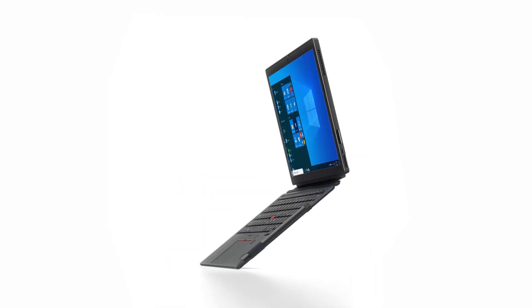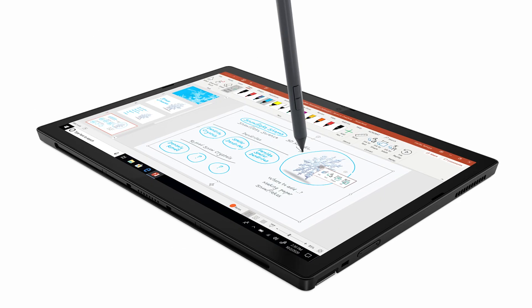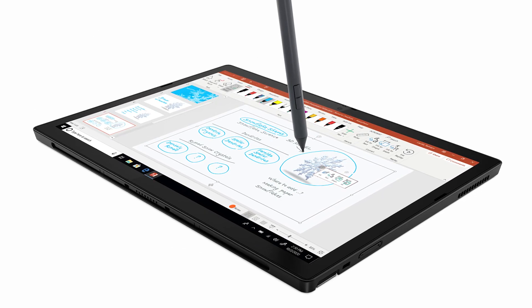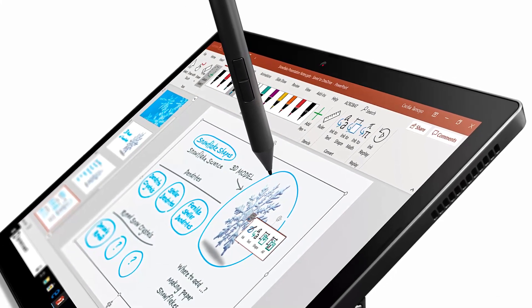Its beautiful 400-nit, 12.3-inch high-resolution display is protected by Gorilla Glass, made all the better with Windows Ink, allowing for convenient sketching or note-taking with the attachable precision pen.